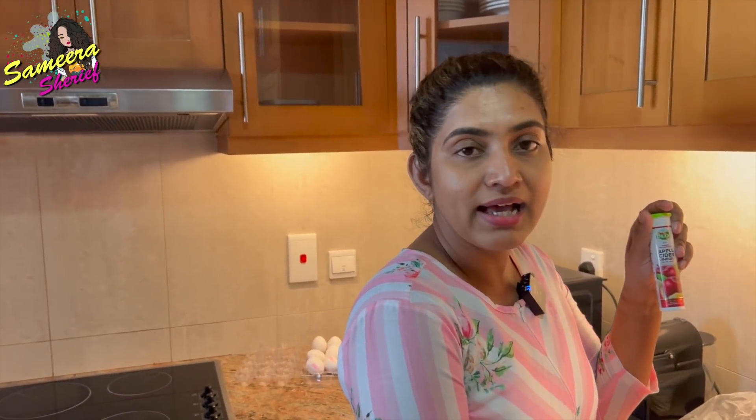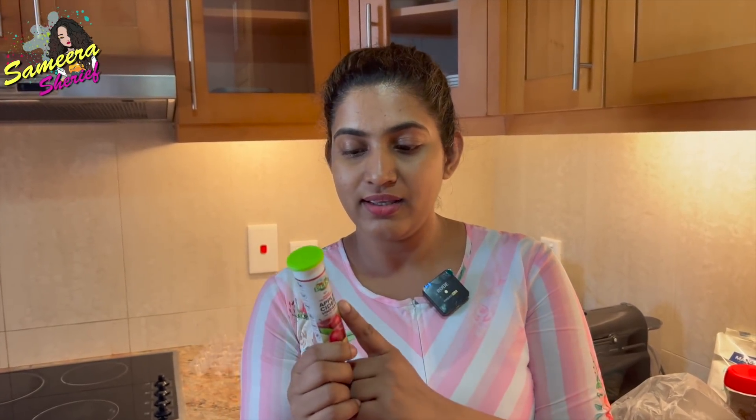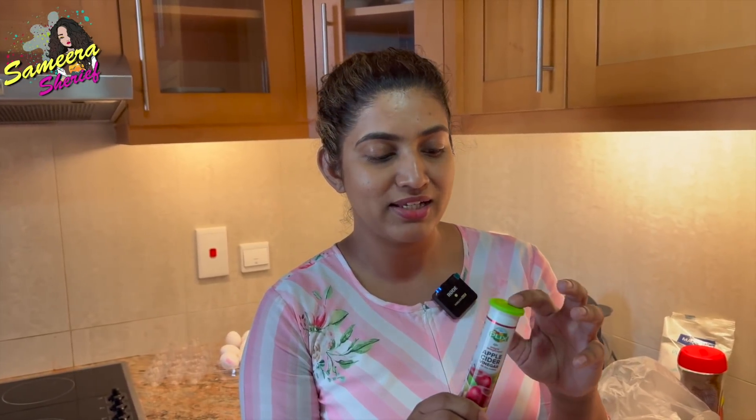By the way, here we have ACV by Plix. This is something I carried from India to Dubai. It is an apple cider vinegar in an effervescent tablet form — one effervescent tablet is equal to one shot of regular apple cider vinegar. Normally apple cider vinegar tastes so bad and yucky that you don't feel like having it, but it really works well for weight management. So we carry these effervescent tablets because we cannot carry the entire bottle — it's super heavy and you have limitations. You can just throw these in your cabin baggage as well.